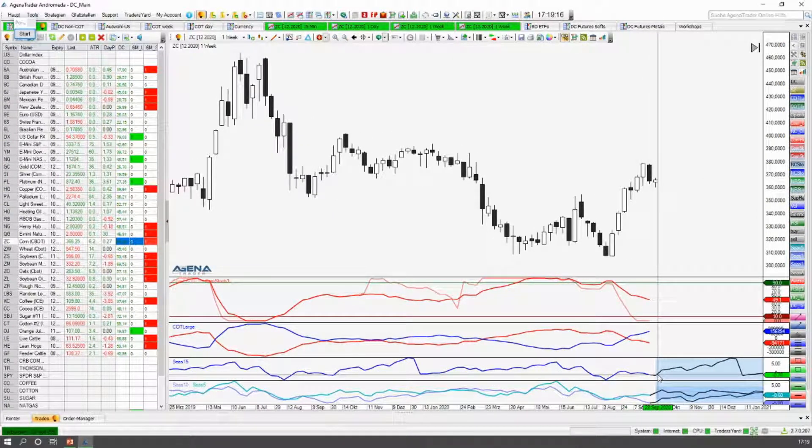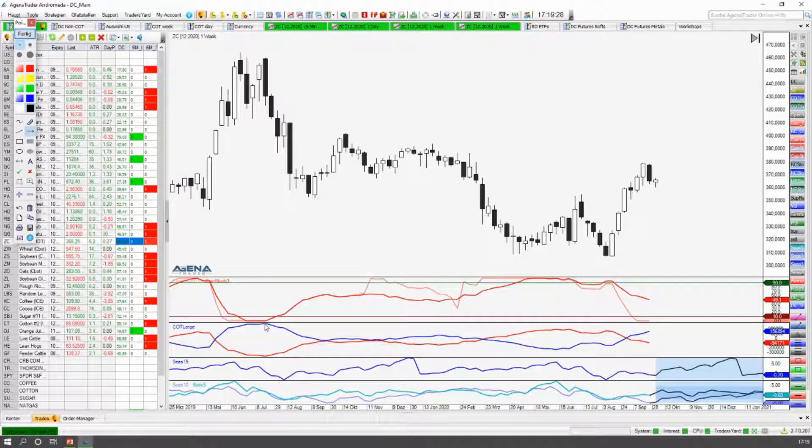Auf dem Wochenchart gucke ich dann immer gerne parallel dazu, wie hier das Ganze in den Saisonalitäten aussieht. Und da sehen wir einfach, dass wir hier bis Ende des Jahres auch noch positive Saisonalitäten haben. Ich will mal das Augenmerk lenken auf diesen Bereich COT Large — wir gucken uns an, wo hier im letzten Jahr auf der Oberseite die Extrempositionierung von den großen Tradern war: nämlich diese blaue Linie. Und auf der Unterseite, wo die Extrempositionierung der Commercials, also der Hedger lag — die war ungefähr hier unten. Wenn man sich jetzt anschaut, was da noch für ein Gap drin ist: wir haben hier noch deutlich Platz nach unten, bis die Commercials wieder ihre Extremposition auf der Short-Seite erreichen würden.